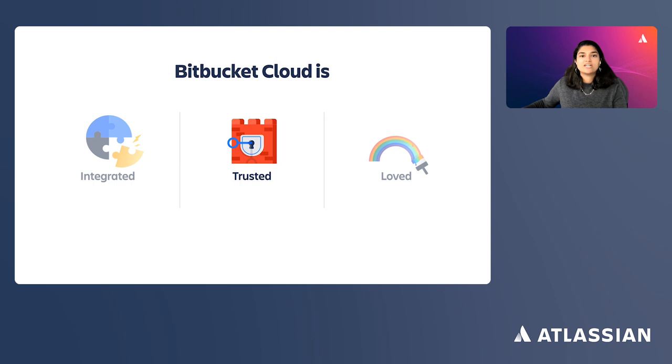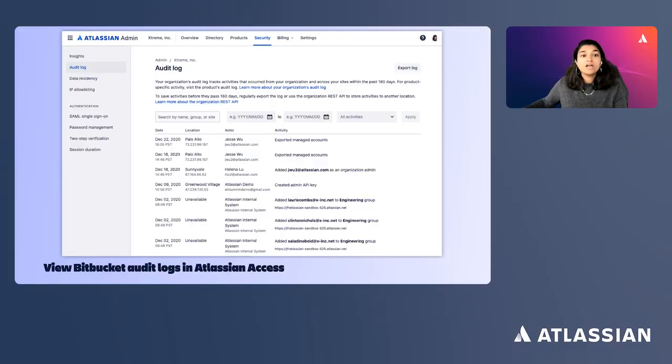We are also offering financially backed uptime SLAs so your team can be assured that Bitbucket Cloud is committed to meeting your reliability expectations. Last year, we launched audit logs that enable admins to track events across their workspace and get information quickly if an audit is required. This integration with Atlassian Access is key for enterprise customers to have enhanced security and centralized administration across all of their Atlassian products.